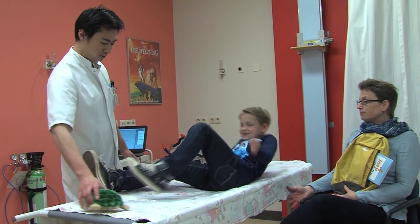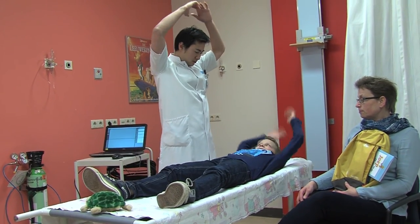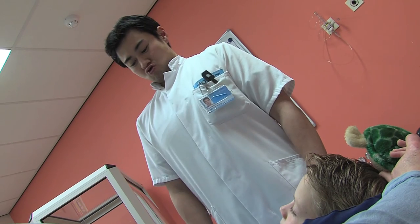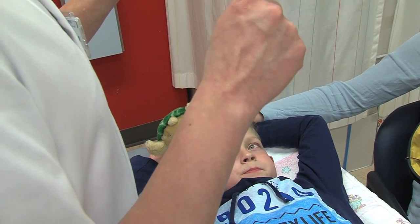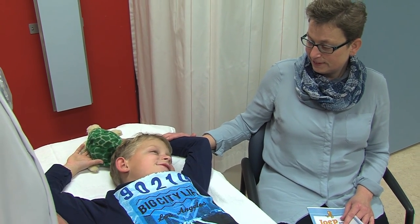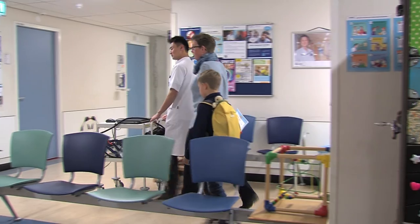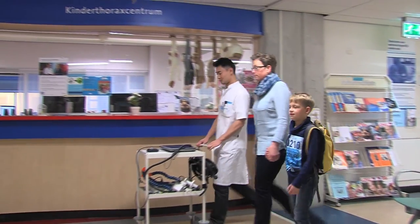When you are ready with the breathing exercises, you may lie down on a small bed with your arms above your head. This way your lungs can be seen very well on the picture. Together with the assistant, you practice a few more times. When you are ready with the breathing exercises, you go to the CT scanner together with your mummy or daddy.